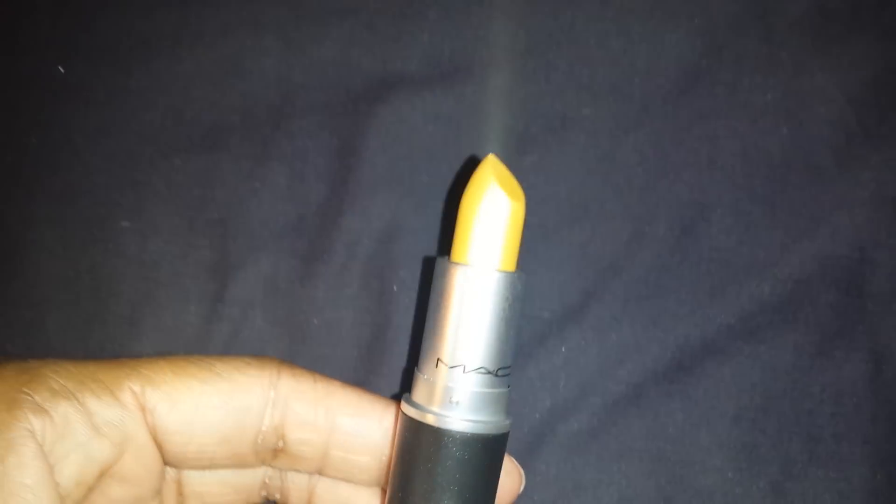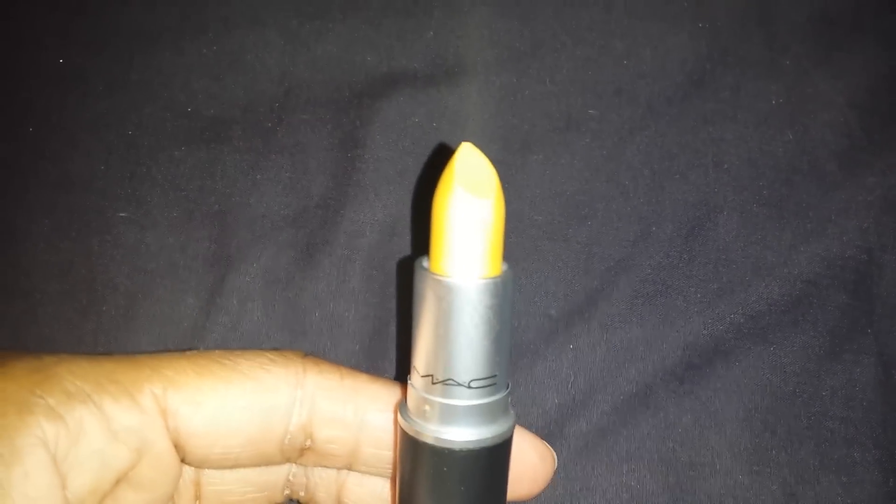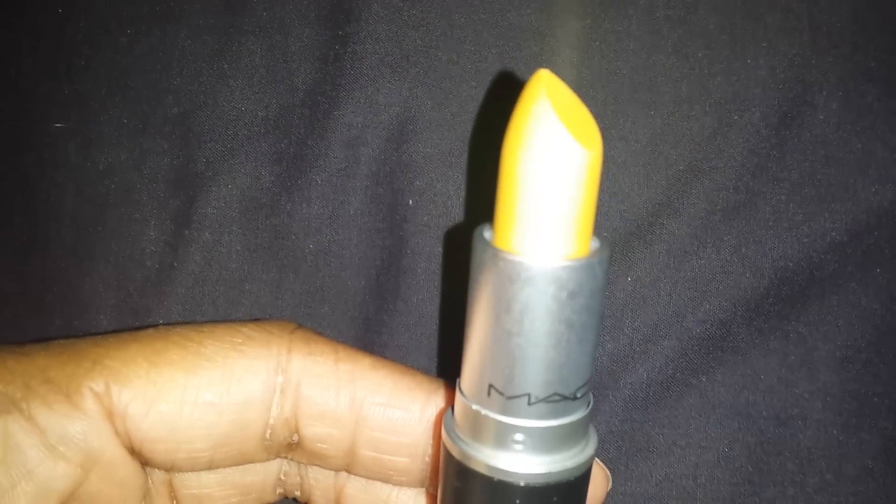And here is the lipstick in all of its glory. It's a beautiful shade. I know that it looks like a bright sunny yellow, but in actuality it's a nice gold frosty shade. Very pretty.